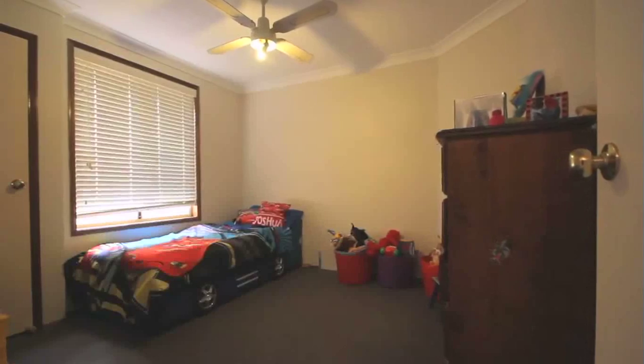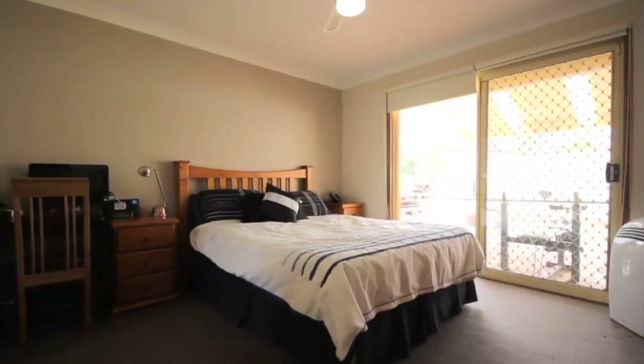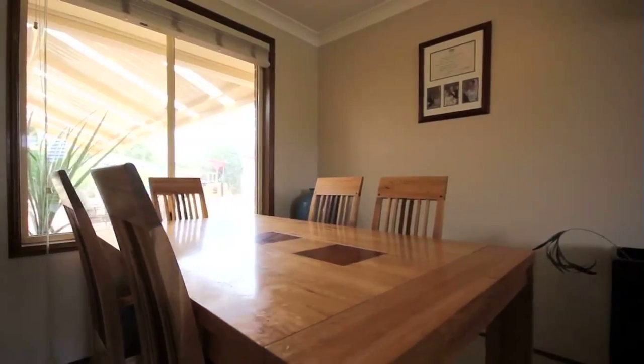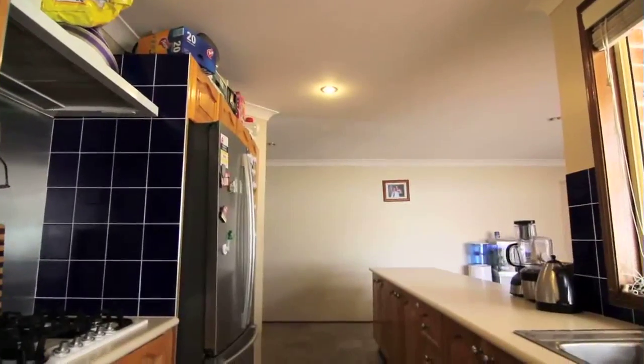The accommodation of this property has four bedrooms, two of them with built-ins and the main having a walk-in robe that leads through to the master ensuite. There's informal living and dining which leads through into this galley-style kitchen which overlooks the family area. I do love the style of this kitchen — it has plenty of cupboard space.